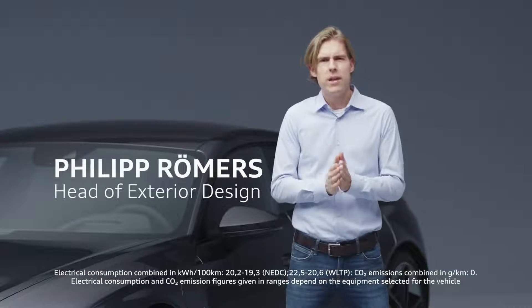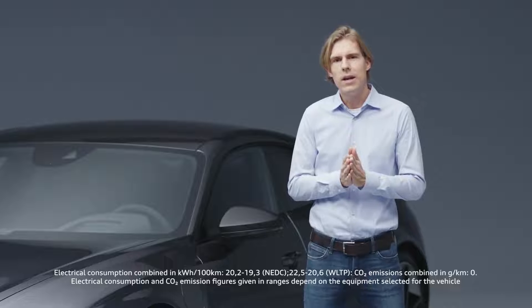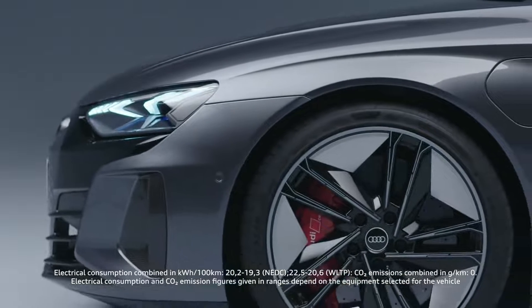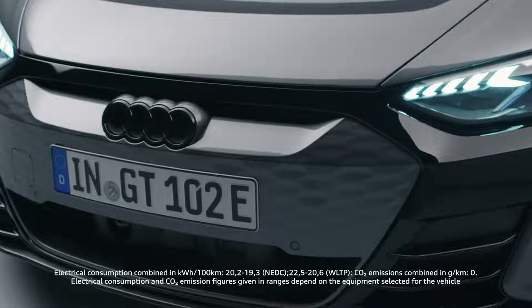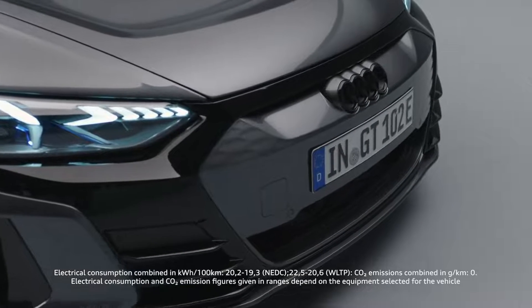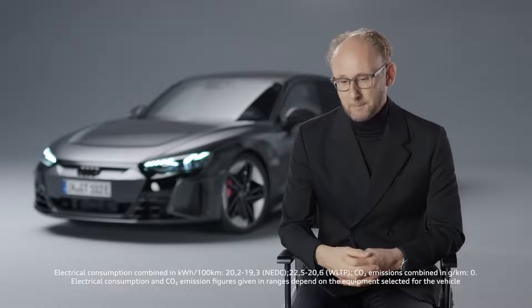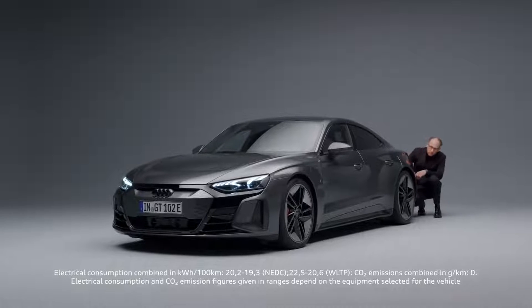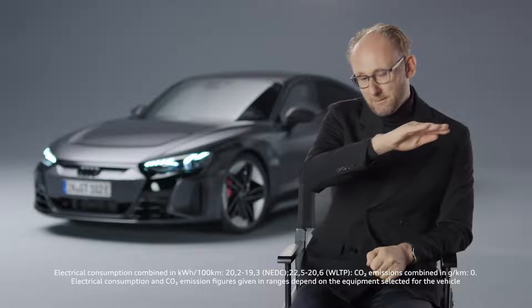Good exterior car design is always based on perfect proportions. You could call the exterior design almost a quadro sculpture — we have no other car in our lineup with such huge muscles on top of all four wheels. For the first time, we bring the evolution of this inverted face onto the road. Inverted face means we covered our well-known single frame, brightened it up, and put it into a black mask. From 100 meters away, you will clearly see it's an Audi, and at the same time you see it's electric. My favorite detail about the Audi e-tron GT is actually the rear muscle — Quattro is a very important gene in the Audi DNA, and the e-tron GT really makes that visible.